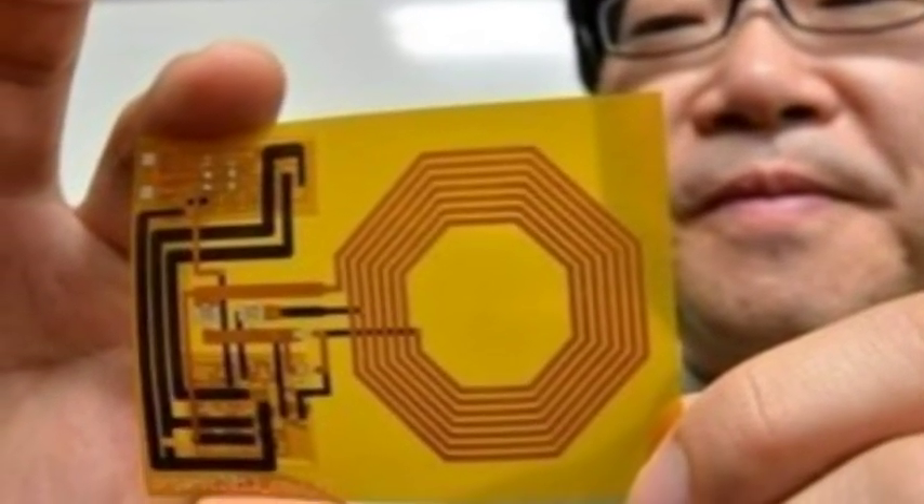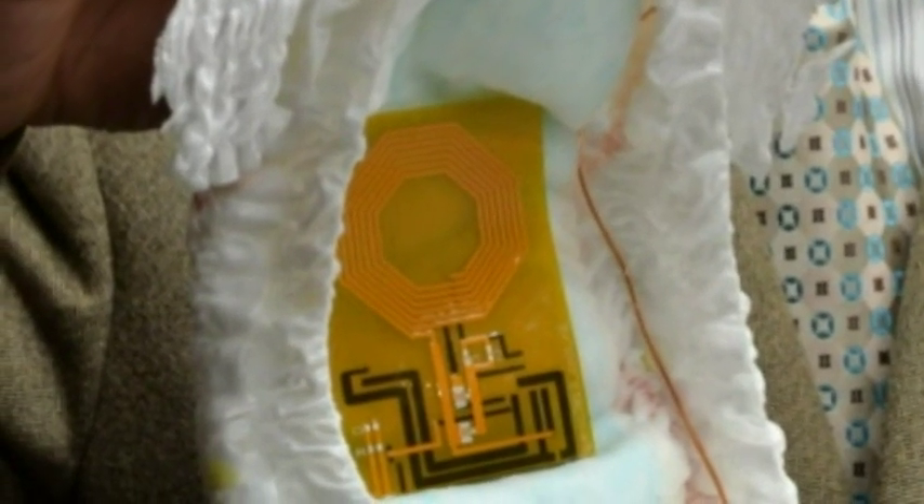The system, which uses organic materials that can be printed with inkjet technology, was developed by a team led by Professors Takuya Sakurai and Takao Someya at the University of Tokyo.